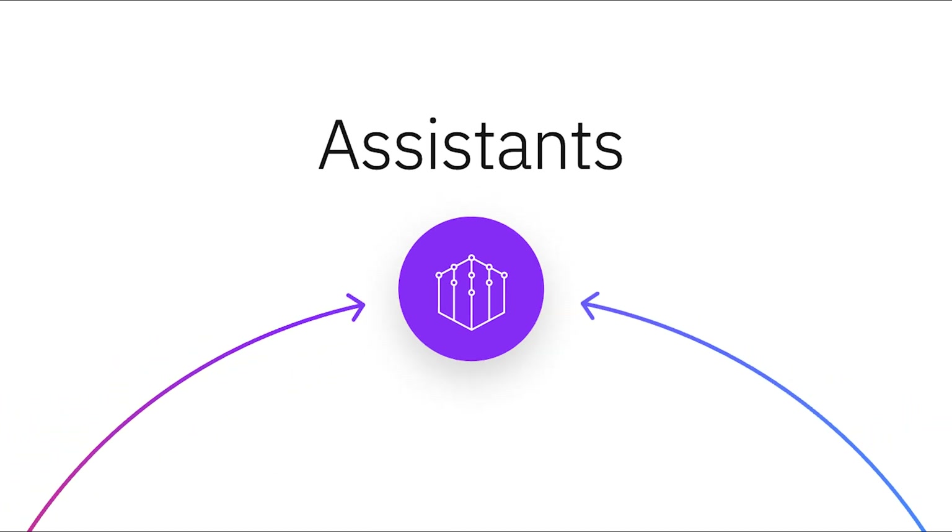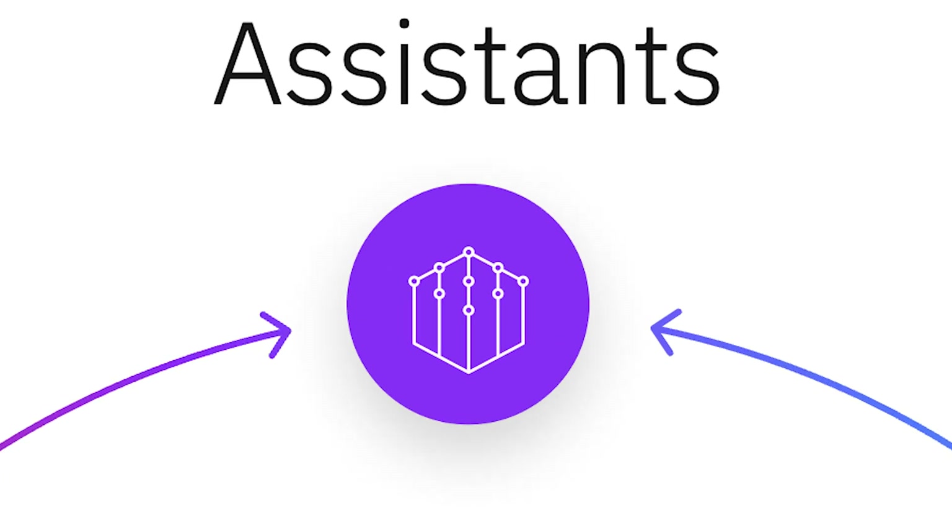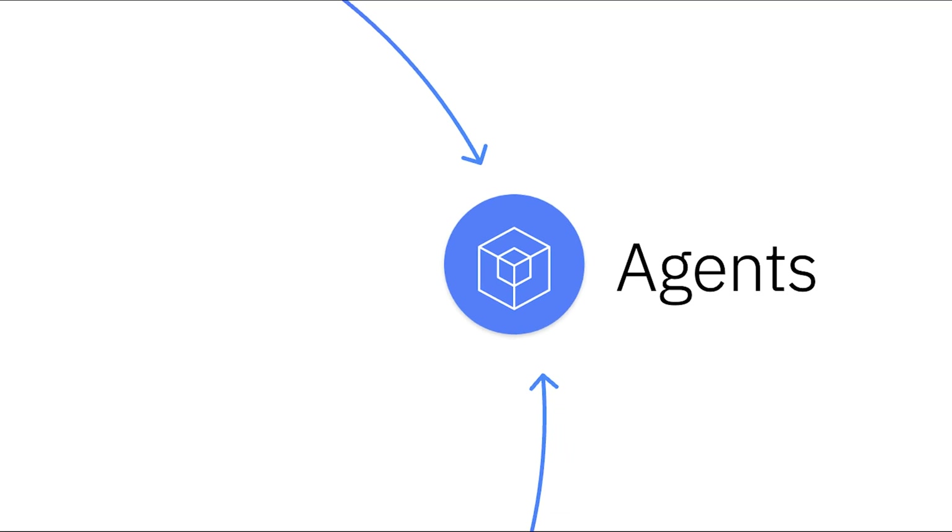When you think of assistants, please don't think of a chatbot that we've all had horrible experiences with. Think of an AI-powered assistant that is helping you accomplish some kind of goal, whether that's assisting a contact center agent or helping a developer write complex code. The next evolution of the assistant is agentic AI, which you'll hear about plenty in 2025. Think of multiple assistants or agents working together to accomplish your goal — each with specialized domains, so maybe one's great at booking flights, another at finding hotels, and another with trip recommendations.